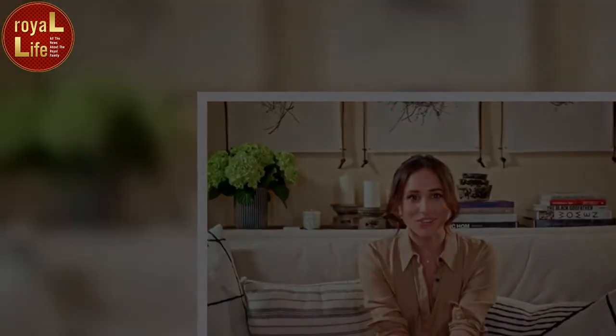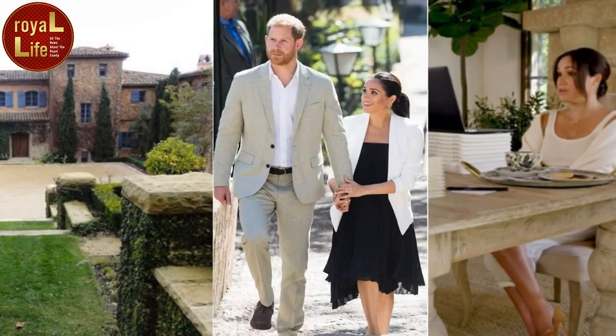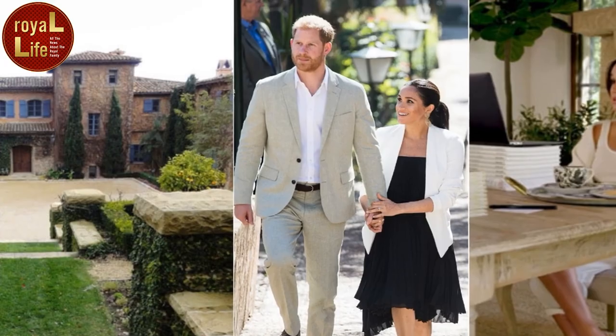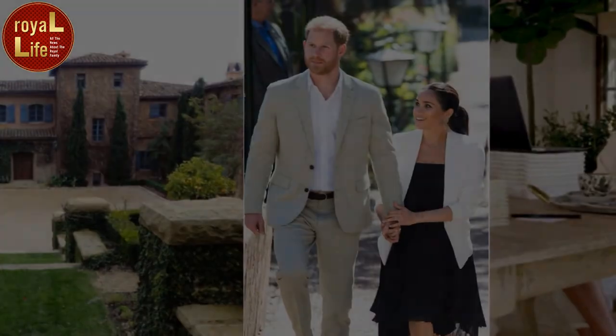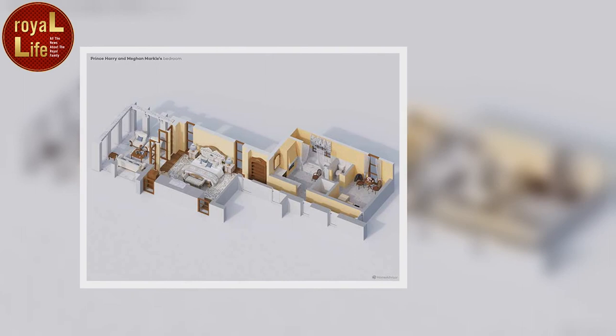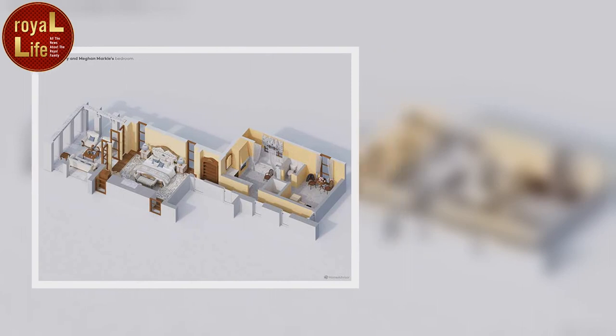Meghan's mother Doria lives nearby. The main house includes a library, an office, a spa with a separate dry and wet sauna, a gym, a games room, an arcade, a movie theater, a wine cellar, and a garage with space for five cars. Outside, there is endless lawn space with tiered rose gardens, a tennis court, a tea house, a large outdoor pool, and even a children's cottage for Archie and Lilibet.